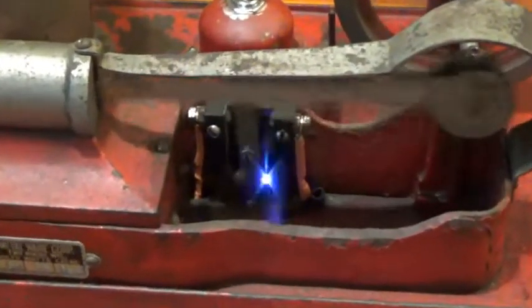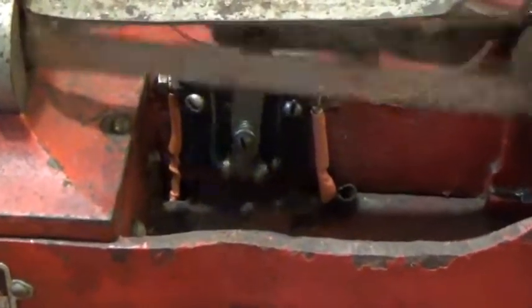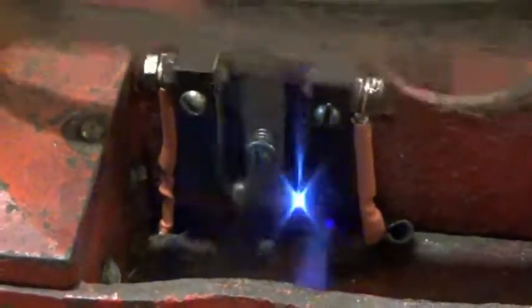That does make it look like a steam engine, but it's not a steam engine.